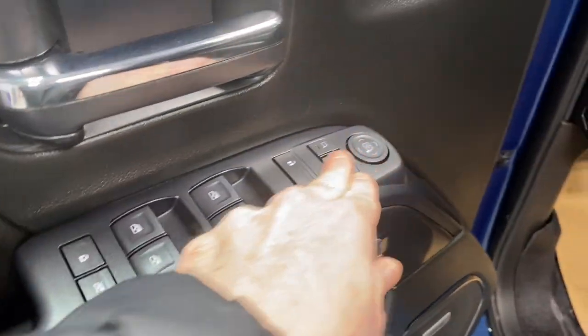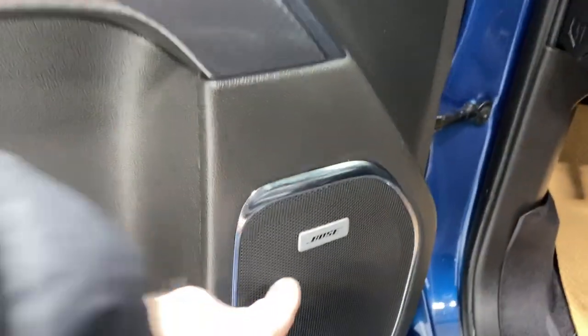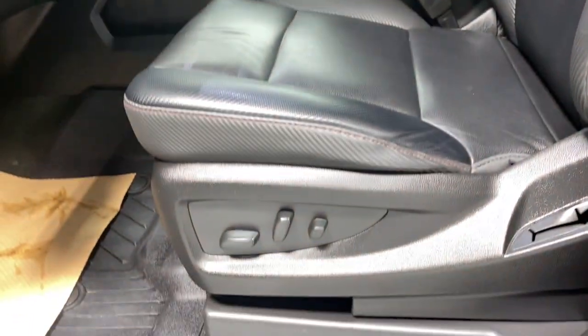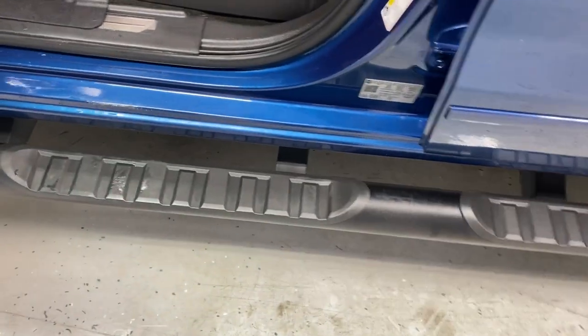Nice leather armrest, power locks, memory seat functions, your Bose premium sound system, leather upholstery throughout, power driver's seat, and your running boards to help you get up there.